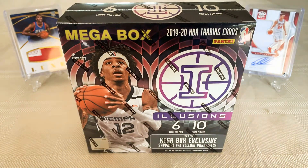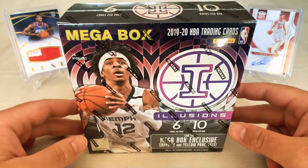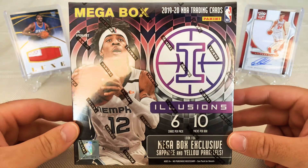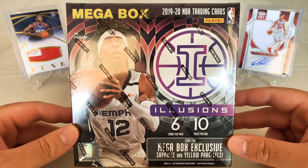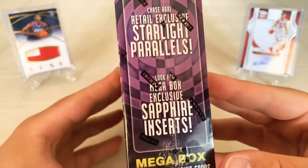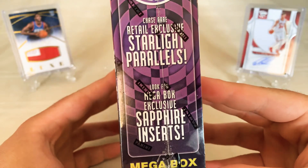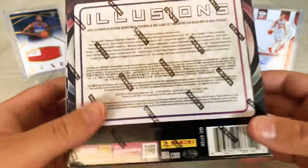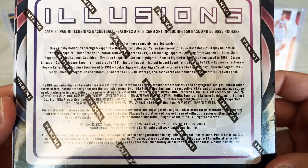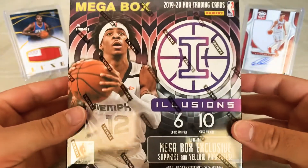What up YouTube, welcome back to another video. Today we have the 2019-20 Panini Illusions mega box. Each box comes with six cards per pack and ten packs per box. You're looking for mega box exclusive sapphire and yellow parallels, retail exclusive star parallels, sapphire inserts — that's the set on the back if you want to pause and have a look. There's a chance at an auto maybe.